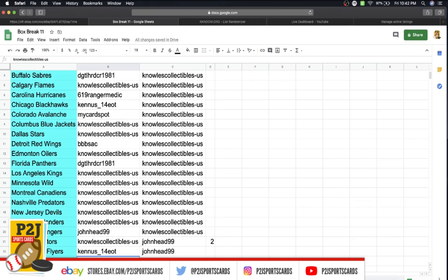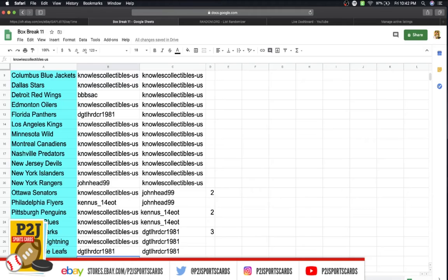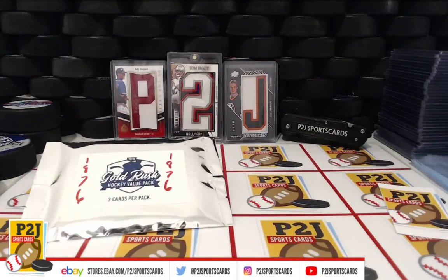Ken Flyers, Mike Penguins, Blues, Sharks, Lightning, DG Leafs, Mike with the Canucks, Mitch Golden Knights, Mike Capitals, and wrapping us up with the Winnipeg Jets.